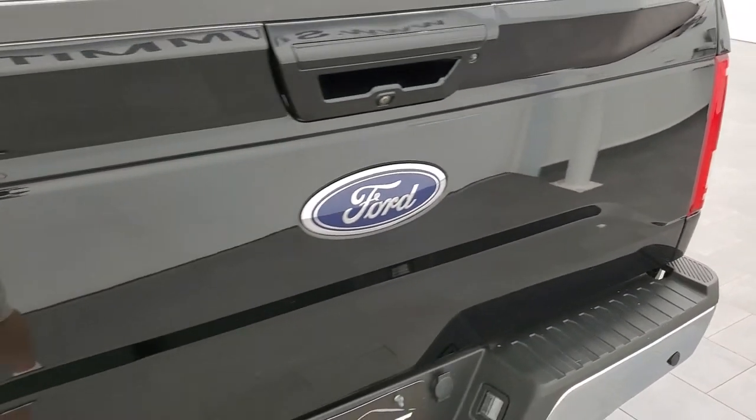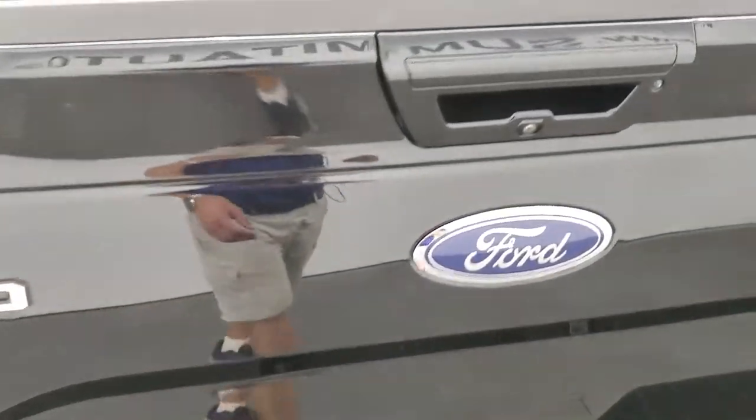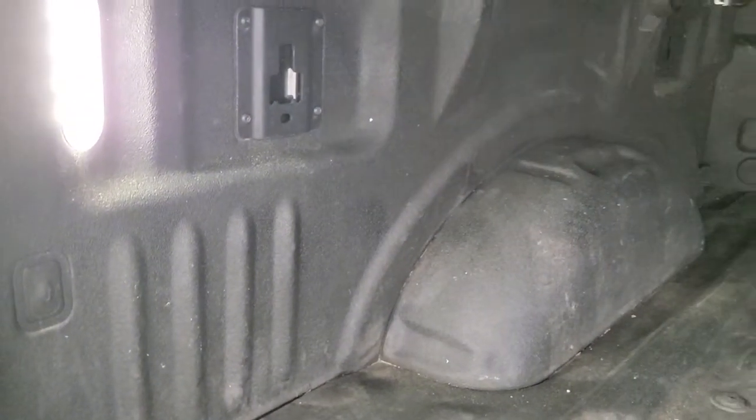The tailgate is in really nice condition. It has a back flip fold-up tonneau cover, and that's in really nice shape as well. This one does have the tailgate step assist, and it has a Ford spray-in tough liner — so that's the factory spray-in bed liner. The bed itself looks like it's in nice shape. It does have LED bed lighting, and it definitely brightens it up when you have the tonneau cover closed. Really nice back there.